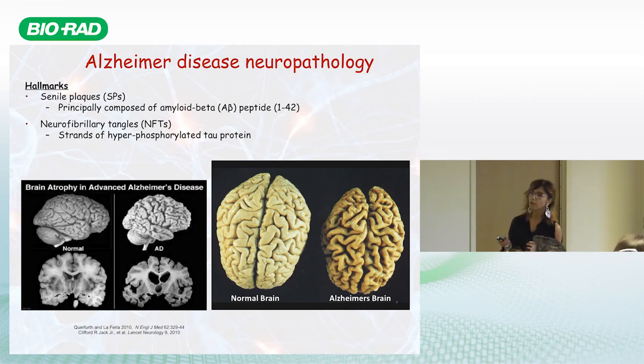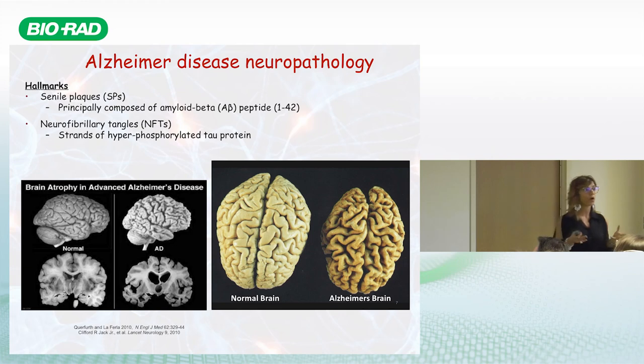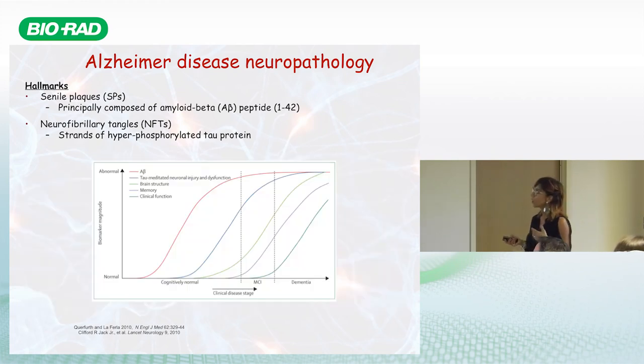Looking at the brain, the Alzheimer's brain shows a reduced volume due to loss of neuronal cells, which strongly impairs cognitive function and memory. Memory loss is the most important early sign of dementia that we may detect in the general population.